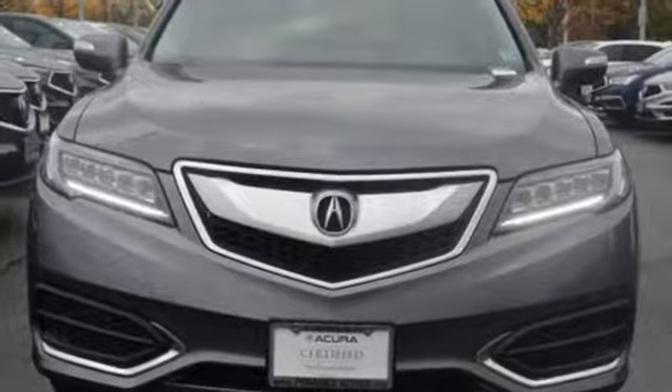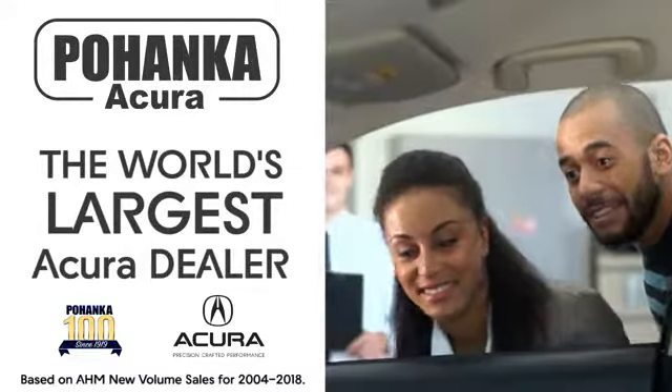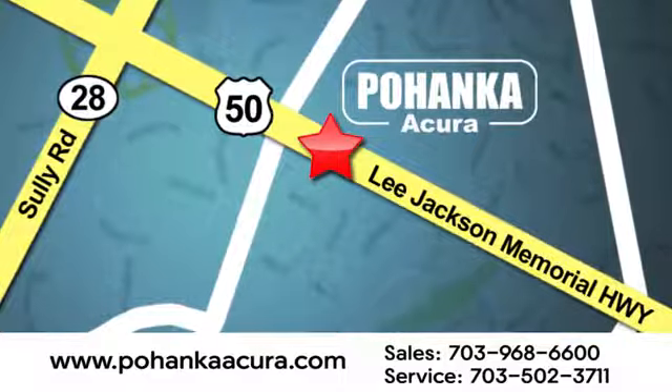See it for yourself when you take it for a test drive. Pohenka Acura is a great place to buy a car. We're conveniently located at 13911 Lee Jackson Memorial Highway, Route 50, in Chantilly.